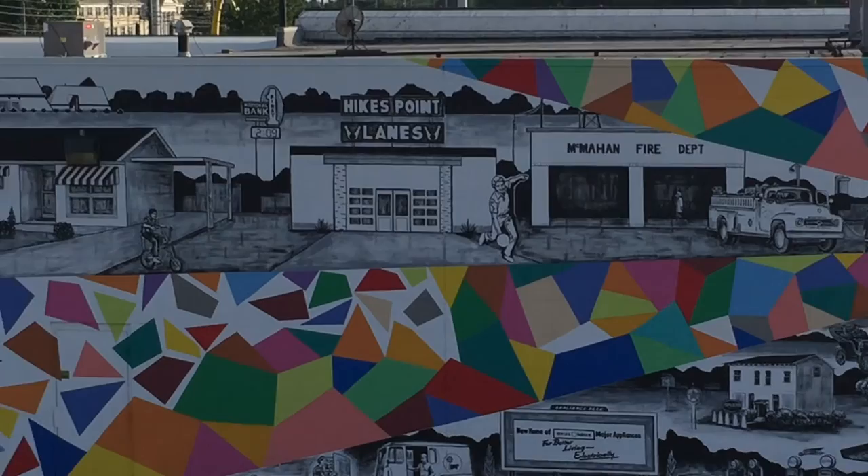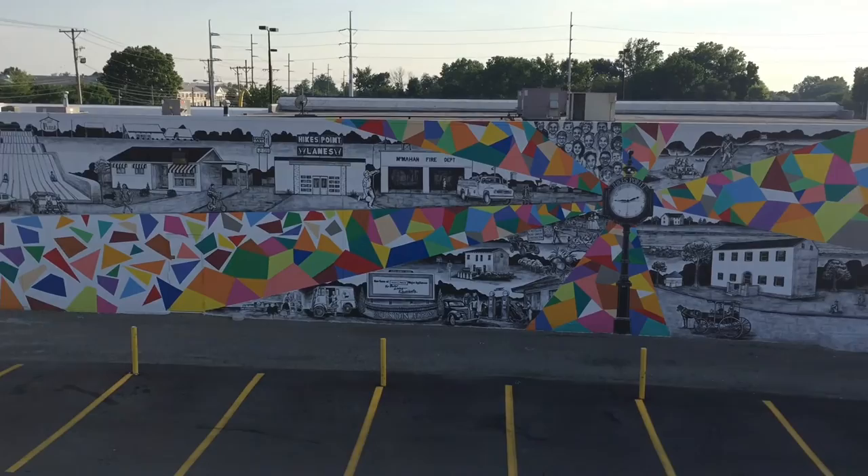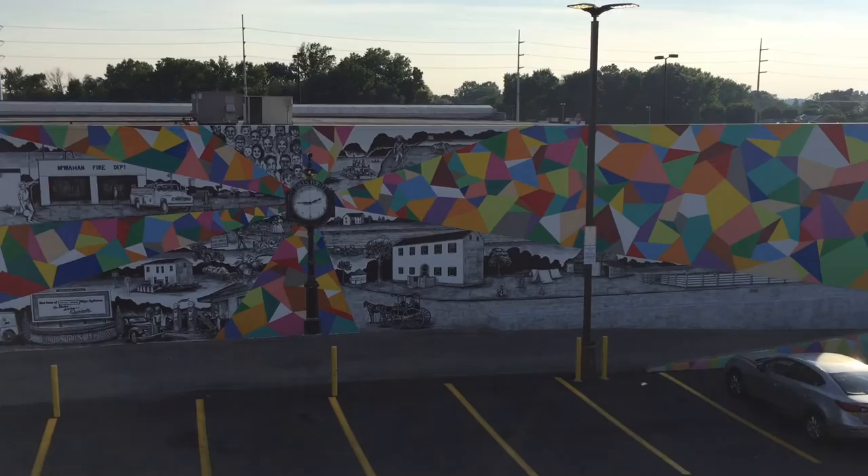I collected hundreds of historic photos of Louisville and the Hikes Point community from the Filson Historical Center, the University of Louisville photo archives, different organizations, online groups, and individuals. More than 50 historic photos are referenced in the final design.